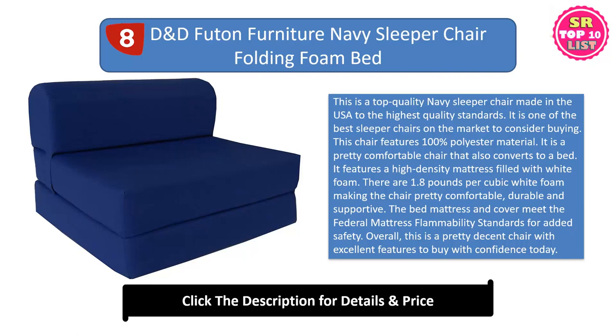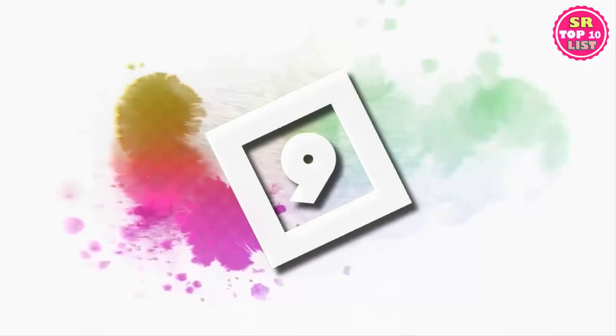Overall, this is a pretty decent chair with excellent features to buy with confidence today.